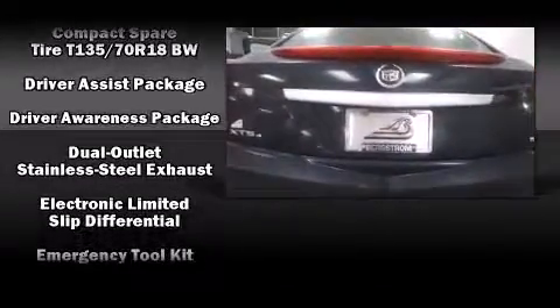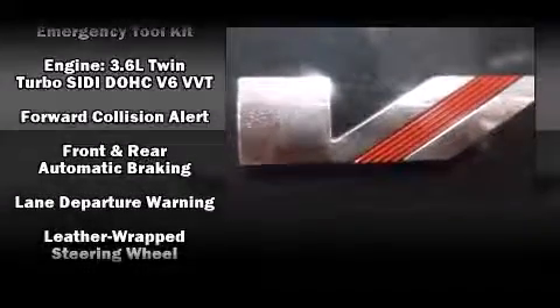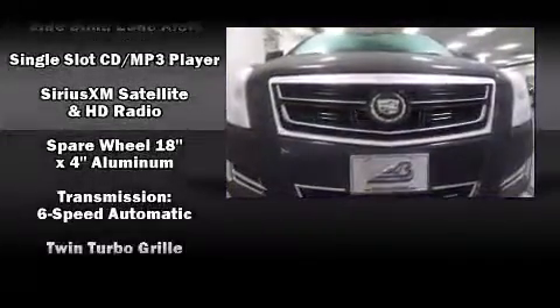Safety equipment has been integrated throughout, including front and rear side impact airbags, OnStar, and four-wheel disc brakes with AVS. Sophisticated all-wheel drive technology maintains a firm grip on the road.